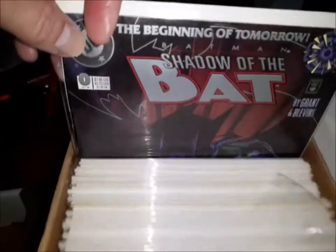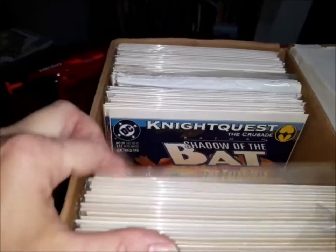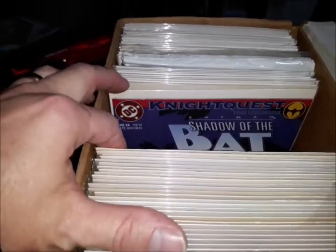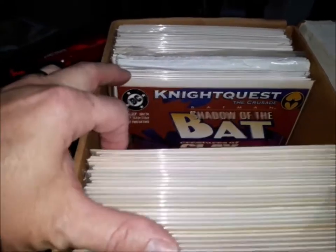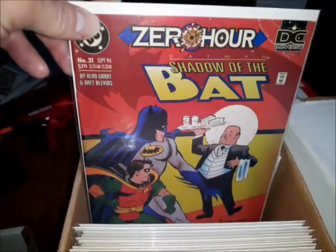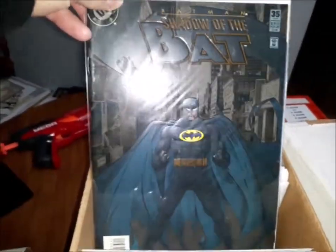Batman Shadow of the Bat number zero. And then Shadow of the Bat 19, 20, 21, 22, 24, 26 — oh, there's 23 and 25. And then 27, 28, 29, 30. Batman Shadow of the Bat 31 with another great zero-hour cover. And then Shadow of the Bat 35 — another dark embossed cover.